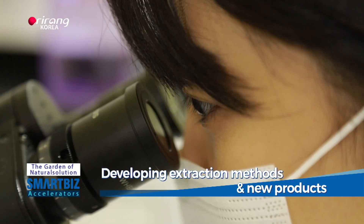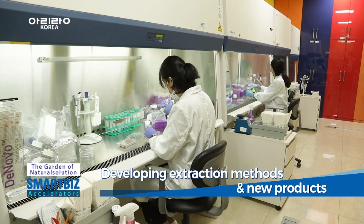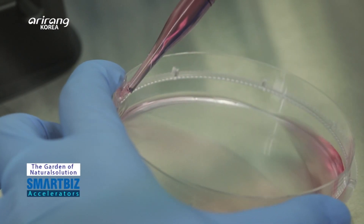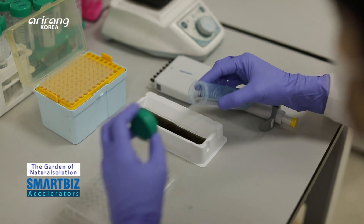As part of an effort to boost competitive power and achieve its vision for the future, the firm has heavily invested in the R&D Center. It has also strived hard to analyze the trends in the beauty industry and cope with future changes.